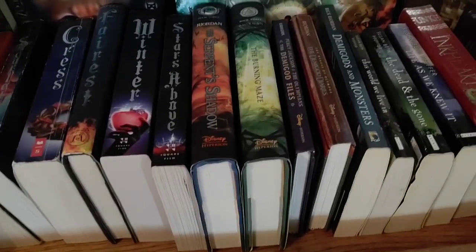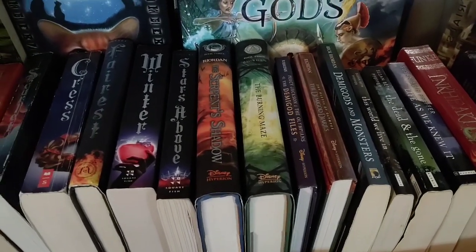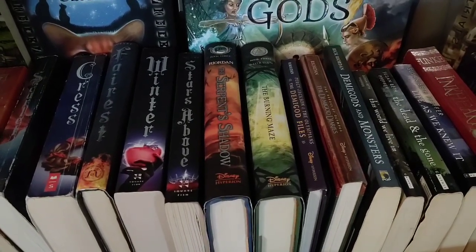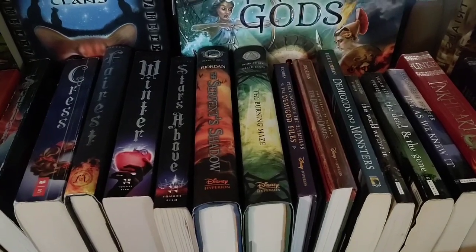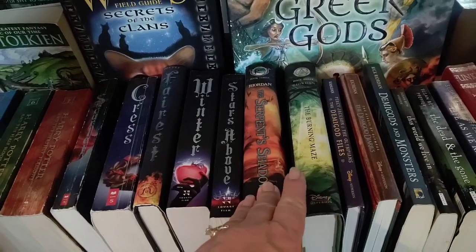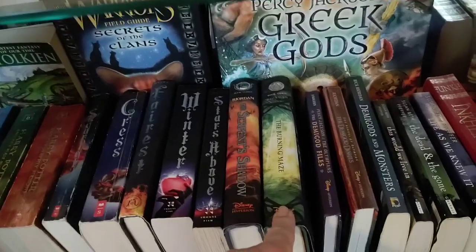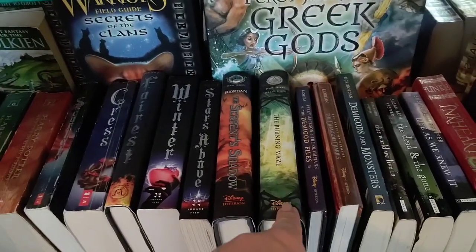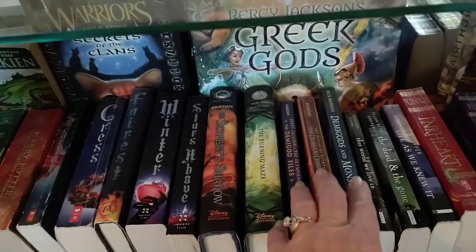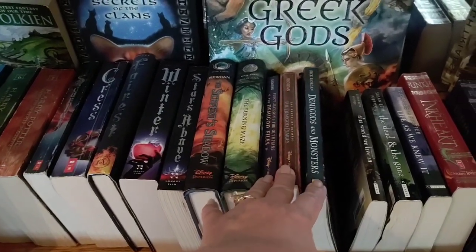There are a few Rick Riordan books out here. Most of our Rick Riordan collection is in her closet — I've bought most of them with her in mind since I listen to them on audio. The ones out here are the two I've read most recently: The Serpent's Shadow, which is the last of the Kane Chronicles, and The Burning Maze, which is book three in Trials of Apollo. I still need to read the last couple of those. There are also a few companion books: Demigod Files, Demigod Diaries, and Demigods and Monsters.